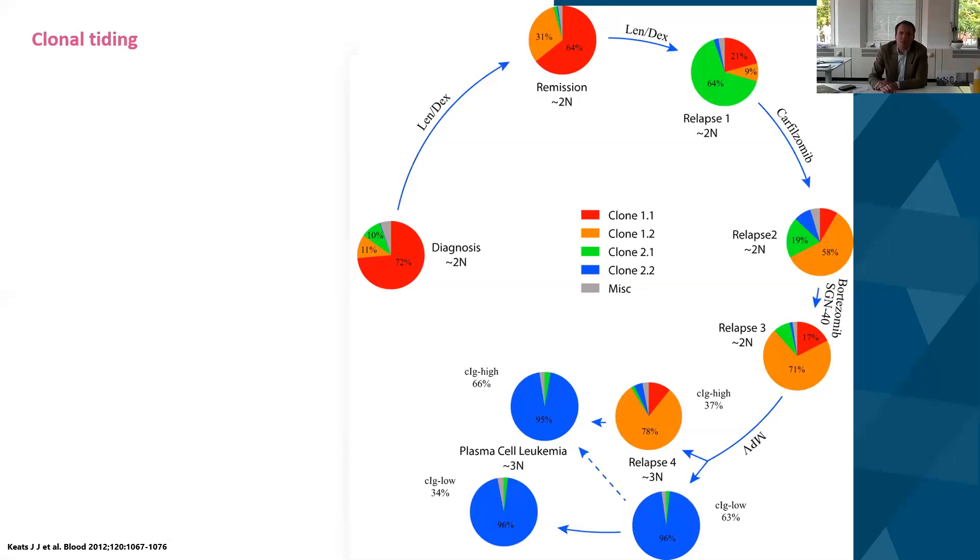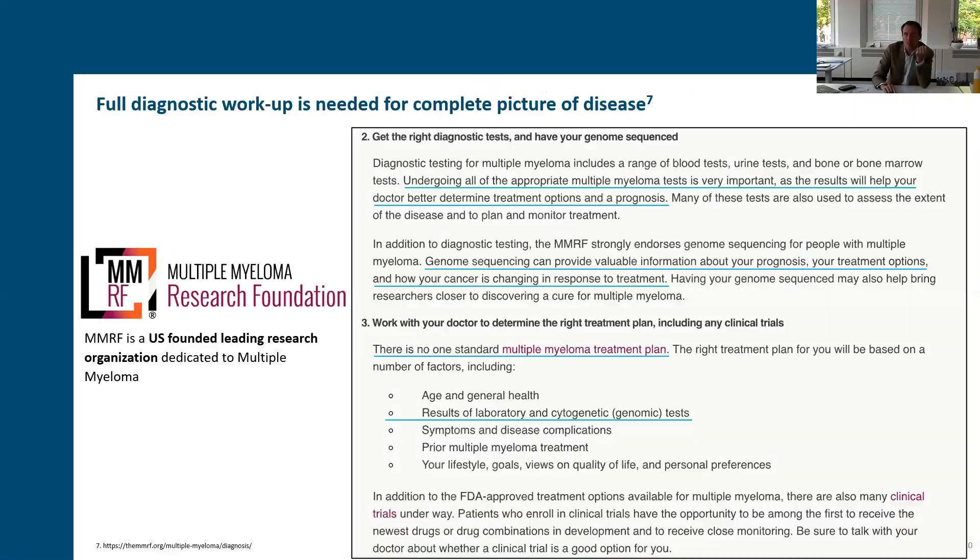Generally speaking, you go from a normal plasma cell to MGUS, to smoldering myeloma, to multiple myeloma, and even an advanced stage of plasma cell leukemia. These may differ over time depending on disease state, but the number of translocations increases. What makes it even more complex is that if you take a sample and look at the clones at diagnosis — for example, clone one at 72% — giving a treatment like lenalidomide and dexamethasone may influence the distribution of clones. Under treatment going into first relapse, one clone can become more dominant, impacting disease progression and treatment response.